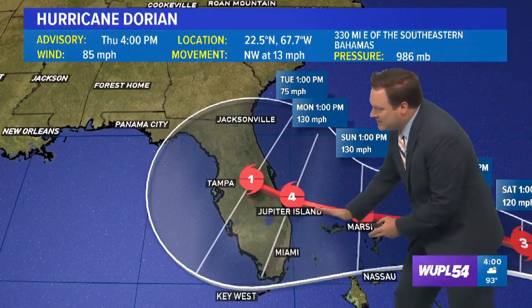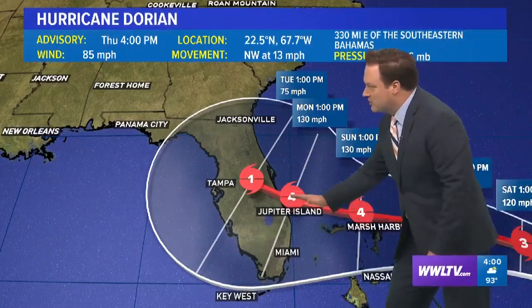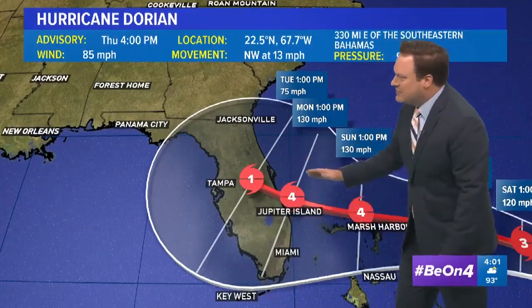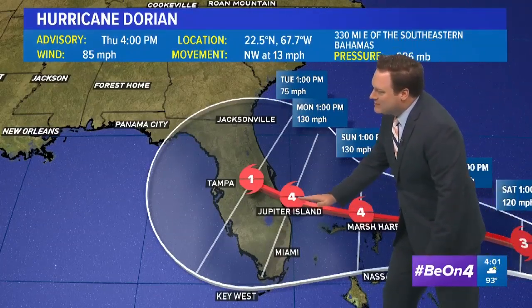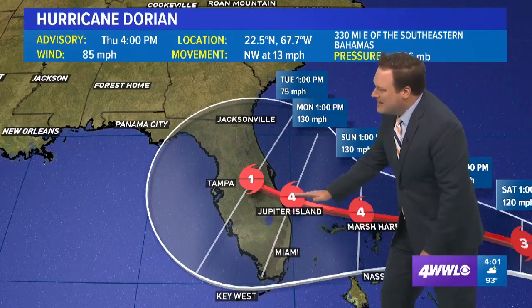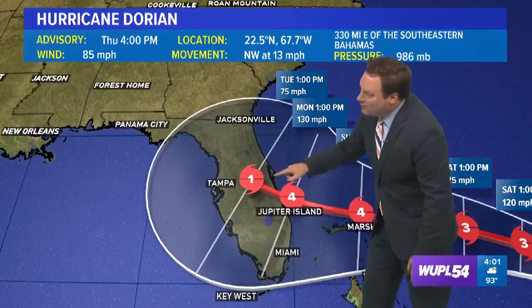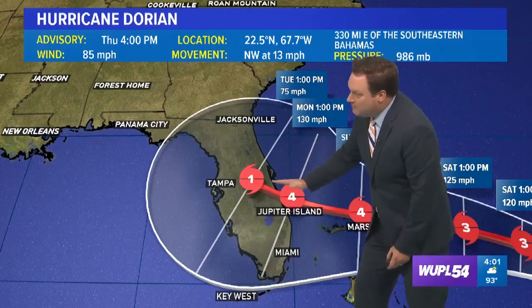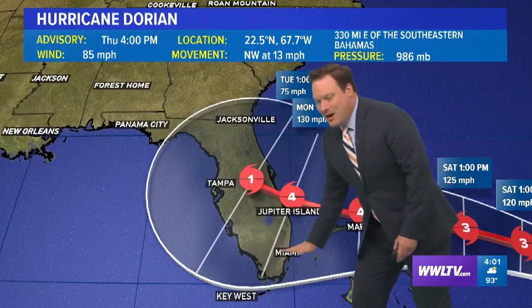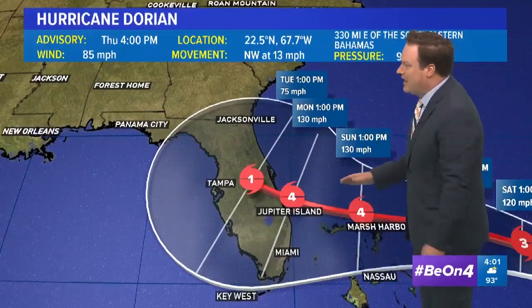The reason why we show the center line — a lot of folks question that because we also tell you not to focus on it since the storm can end up on either side. I like using the center line and have been doing so for 15 years, because it tells you whether the thinking from the National Hurricane Center is shifting one way or another. That center line was basically right over Cape Canaveral, then later model runs shifted it a little more north, and more recently shifting it down to the south — and now even farther south, which is not necessarily a bad thing or more of a detriment to the Gulf of Mexico.